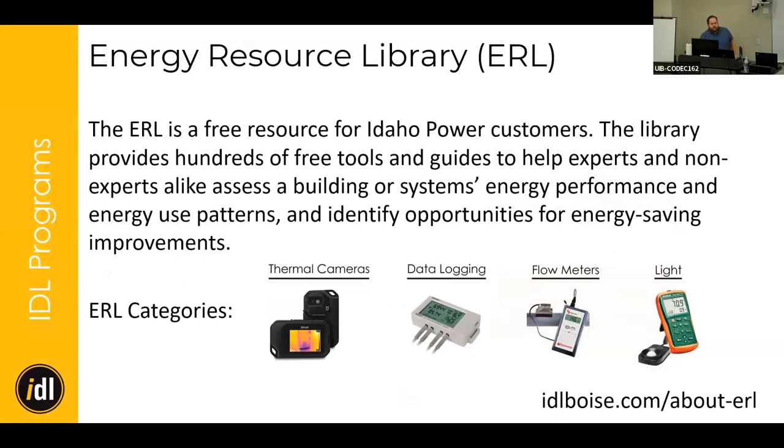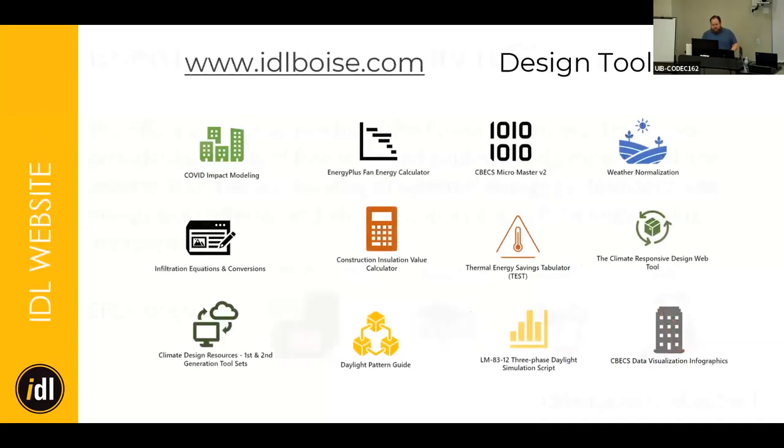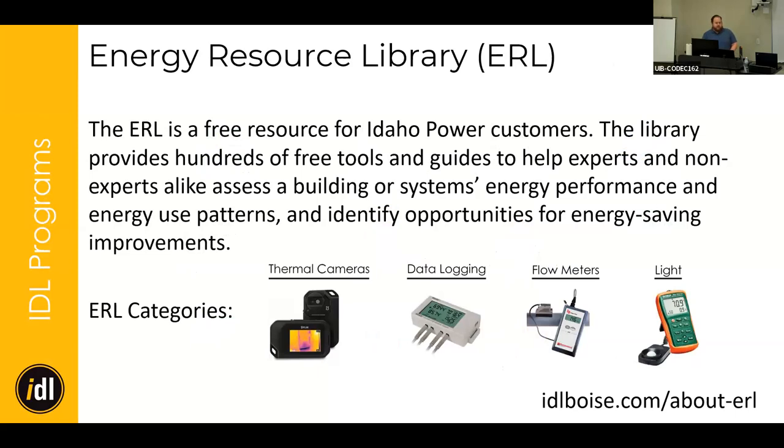We also have our Energy Resource Library — a collection of over 900 building diagnostic tools. Pretty much any kind of equipment in a building that uses electricity, we have a tool to monitor, analyze, and help diagnose issues, or to investigate performance before upgrading HVAC systems. It's a free resource within Idaho Power territory. You go online, create an account, and add tools to your cart like an Amazon checkout.